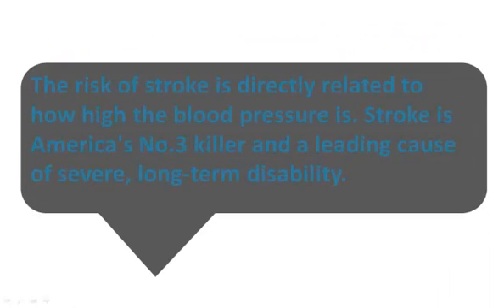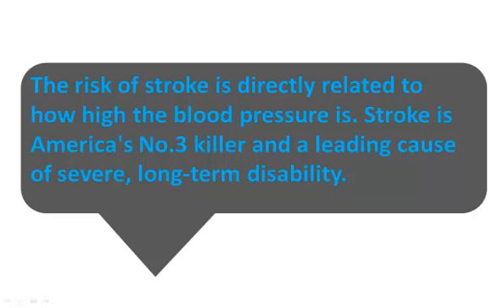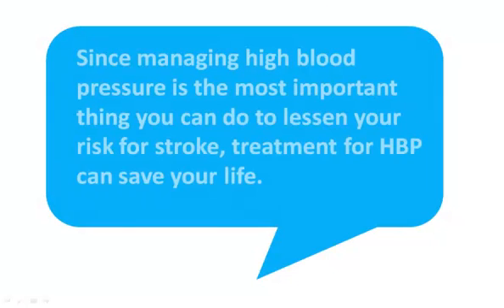The risk of stroke is directly related to how high the blood pressure is. Stroke is America's number three killer and a leading cause of severe long-term disability. Since managing high blood pressure is the most important thing you can do to lessen your risk for stroke, treatment for high blood pressure can save your life.